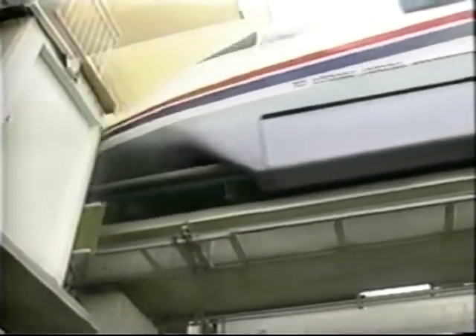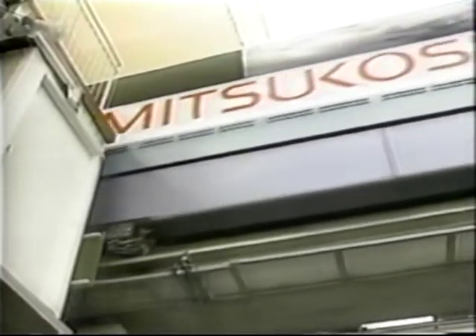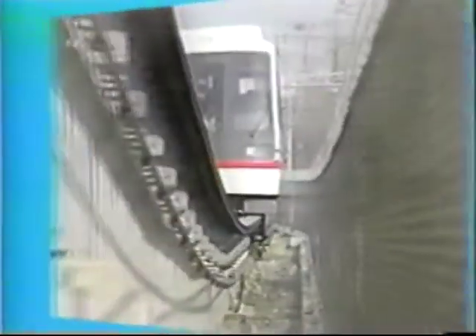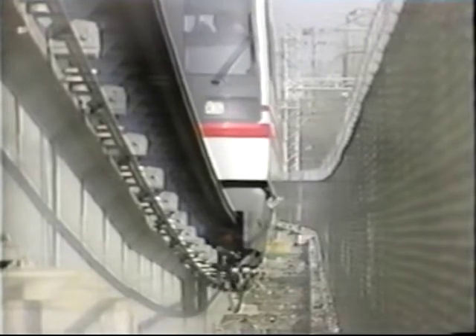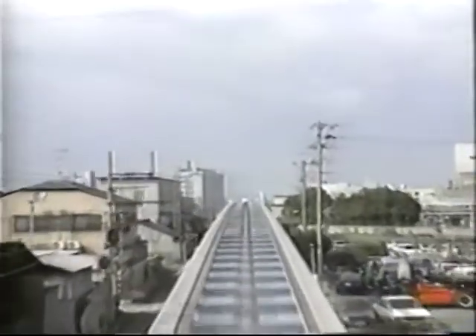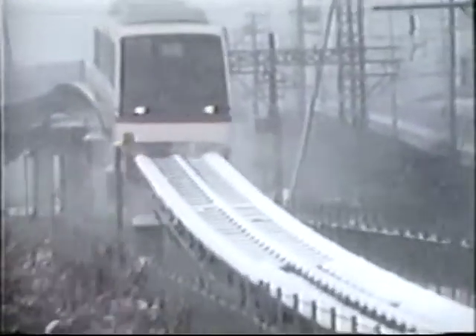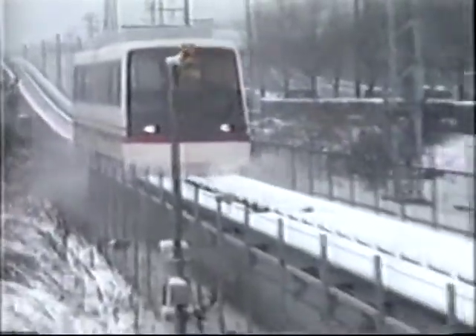A safety feature of the HSST is its wrap-round body, which embraces the guideway, effectively preventing derailment or overturning. Linear motors have superior traction power on gradients and excellent acceleration capacity, permitting a wide range of speeds. Thanks to being elevated above the guideway rails, linear motors are not affected by rain or snow on the track, and acceleration and braking are not affected by weather conditions.